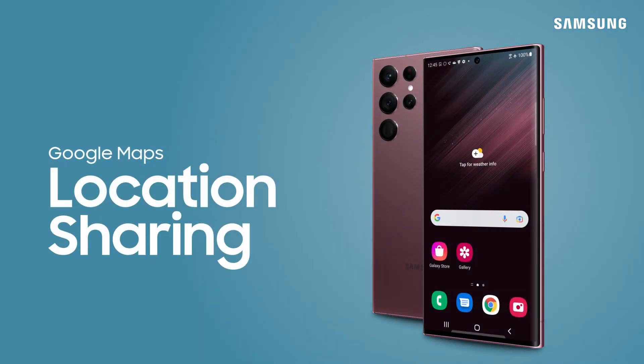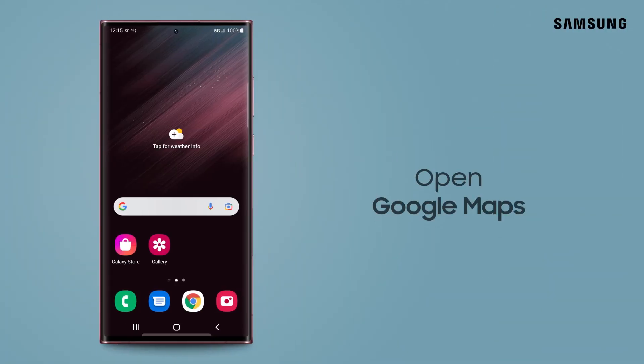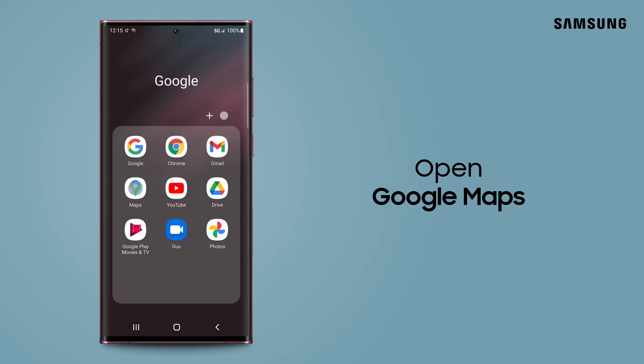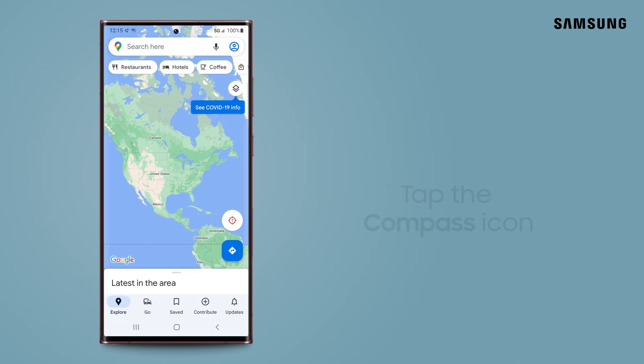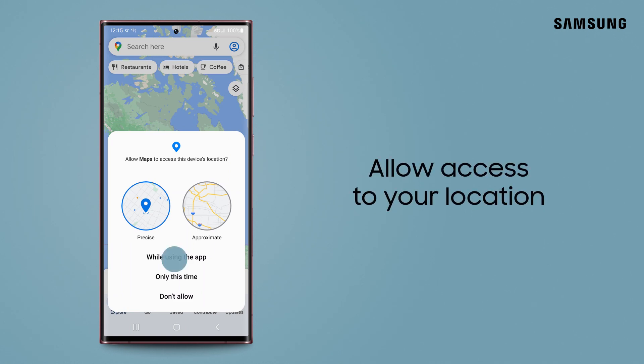Keep your loved ones in the loop and let them know where you are by sharing your location. Just navigate to and open Google Maps and tap the compass icon. You'll need to allow Maps to access your precise location.